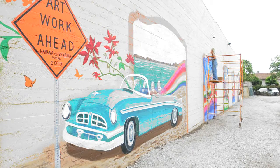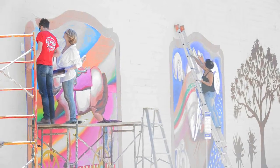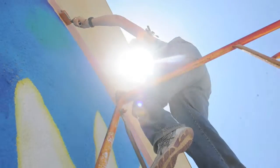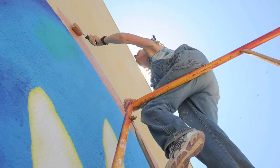Hopefully, with the amount of people and resources that have pulled together to make this mural and this collaboration a reality, others will be inspired to make more murals in Ventura.